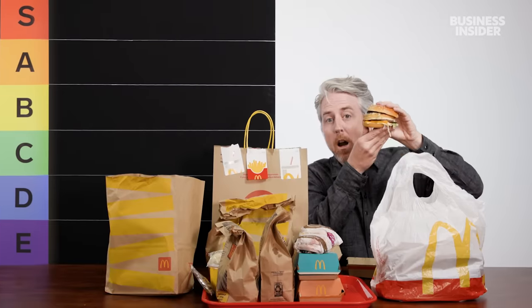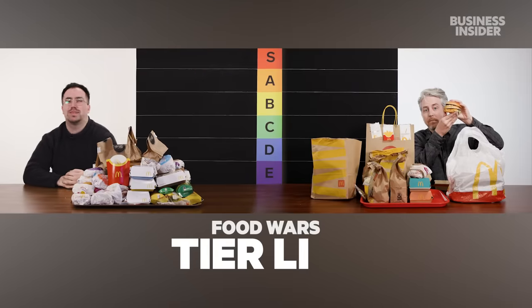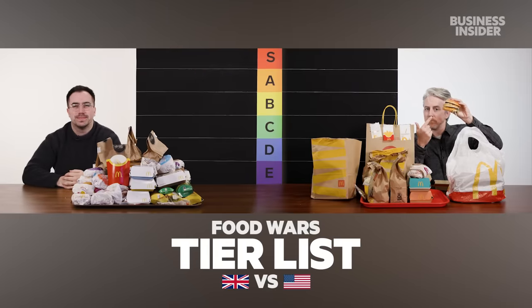We're ranking every McDonald's menu item in the US and the UK. This is the Food Wars tier list. We're going to start by comparing items you can find in both the US and the UK.